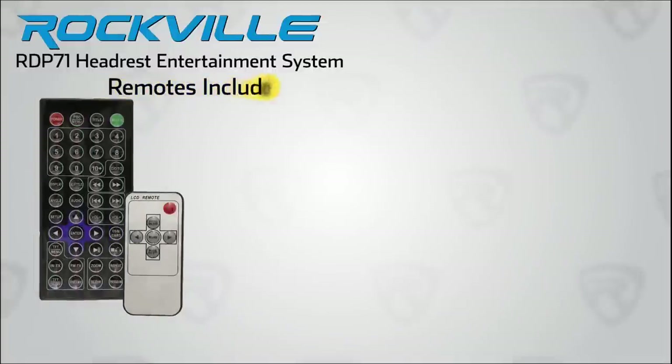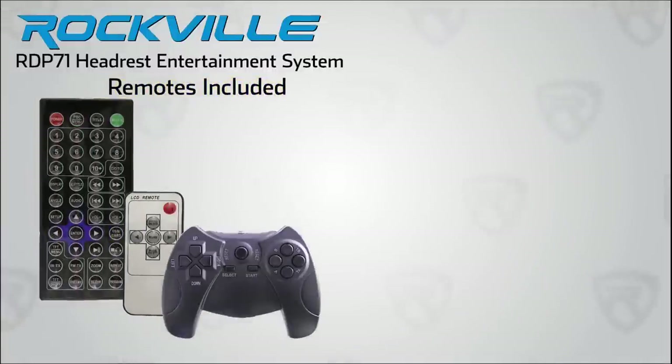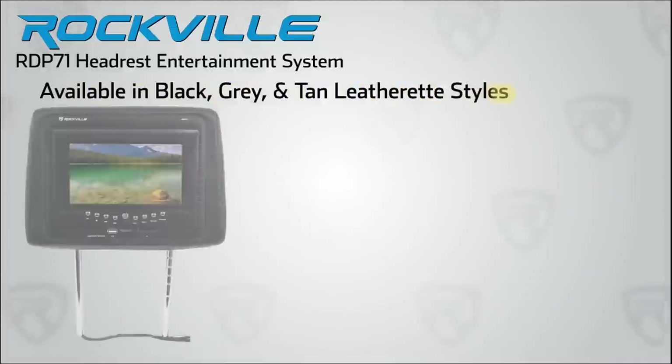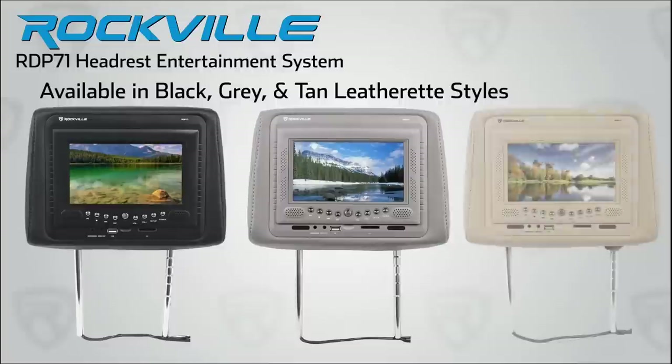Included with the system are two multi-function remotes, a video game controller, installation cables, plastic inserts, and a manual. The Rockville RDP71 is available in three different color leatherette finishes — black, beige, or gray — to match your car's interior.